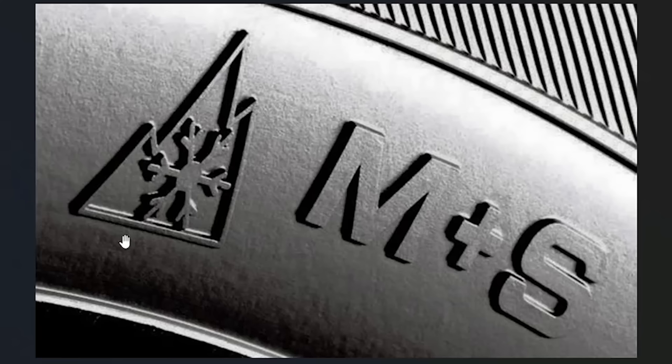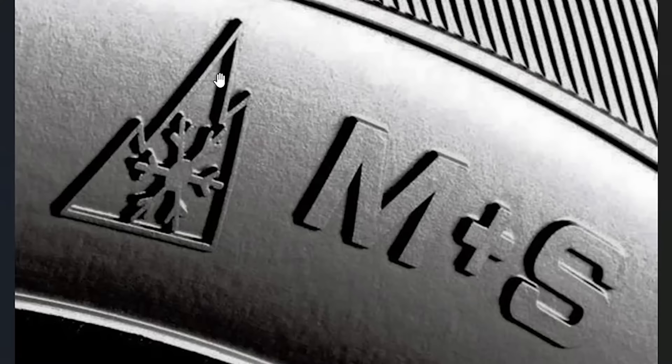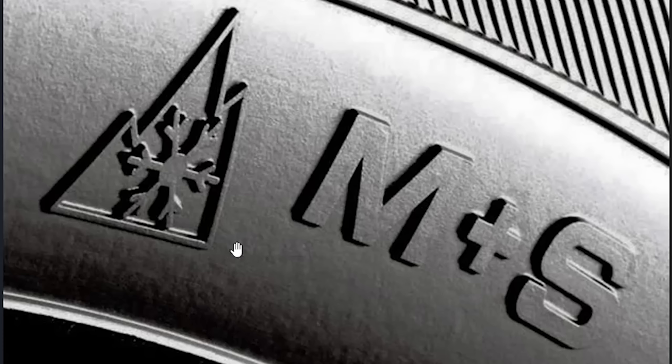All-weather tires include the winter snowflake symbol, which is a requirement to go through certain mountain passes. Here in Canada, if you want to go through the Rocky Mountains, you must have this winter snowflake on your car between October and April. If you get pulled over, an officer can check your tires and impound your car — a tow truck will come if you don't have it. The province of Quebec also requires it during those months, and that really spawned the importance of the all-weather tire.